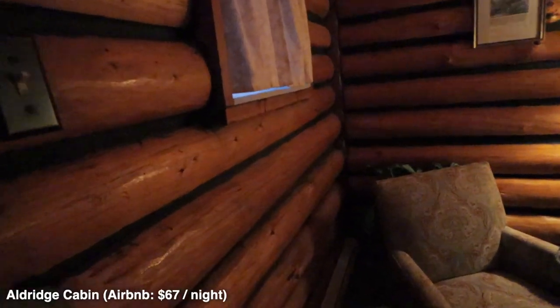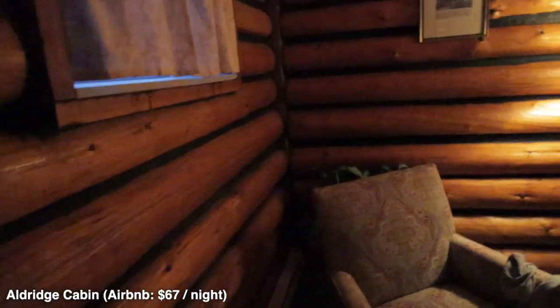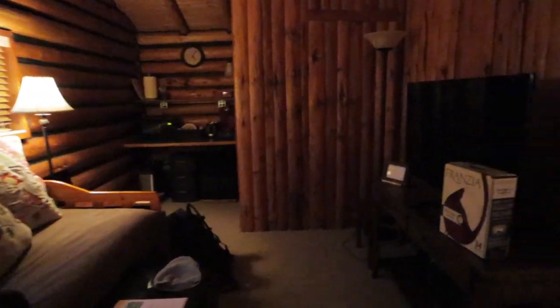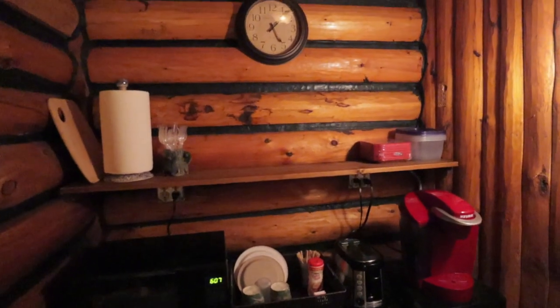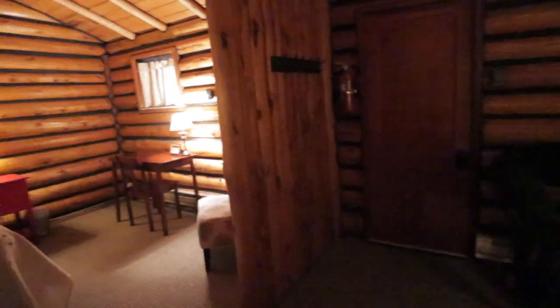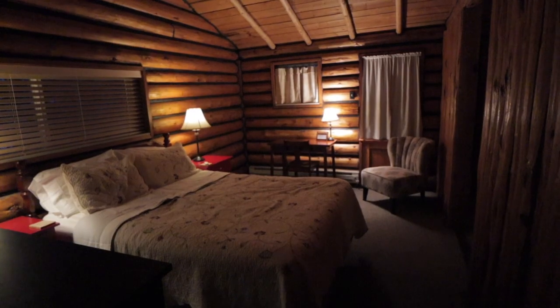Let's give you a little tour of our cabin. So we have a log cabin — it's a real good-looking cabin. This is Aldridge Cabin, a comfy one-bedroom, one-bathroom cabin with a kitchenette. It's about a ten-minute drive from the north entrance of Yellowstone.